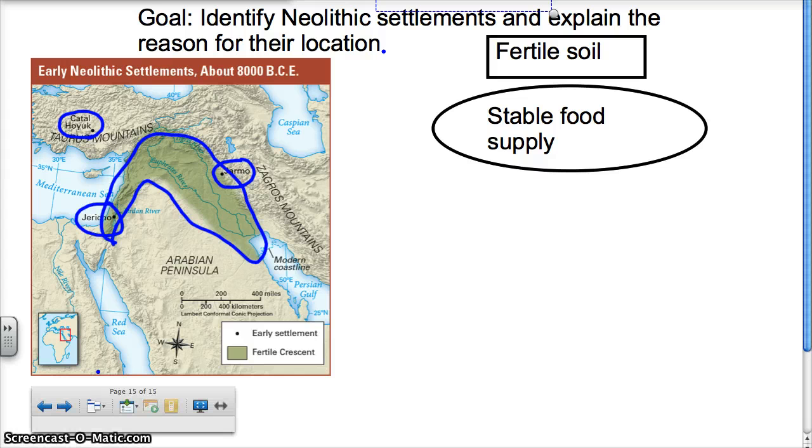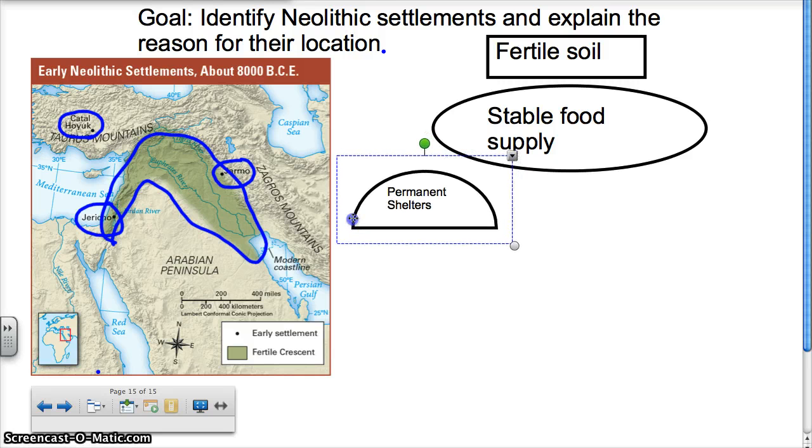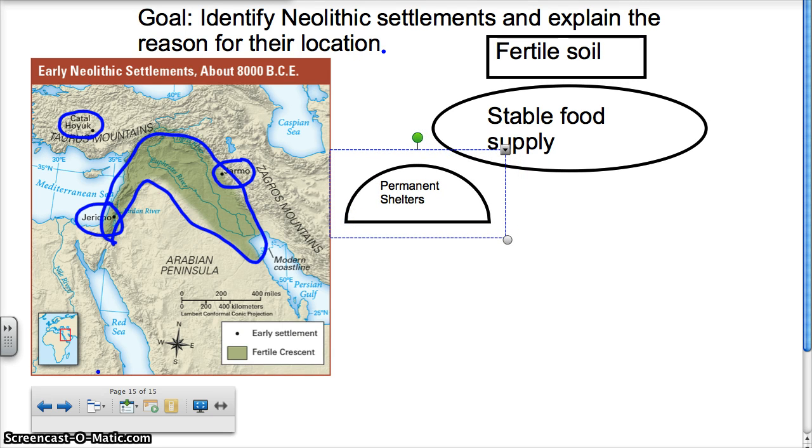Since they know exactly where they're going to be finding their food, they don't have to worry about looking for it. First, they're able to build permanent shelters. They don't have to chase their food — they can find a place to live and make it permanent. Because they're able to build permanent shelters and have a stable food supply, their communities are going to become larger. The reason we're able to study these is because they're large enough that they left a great deal of artifacts.